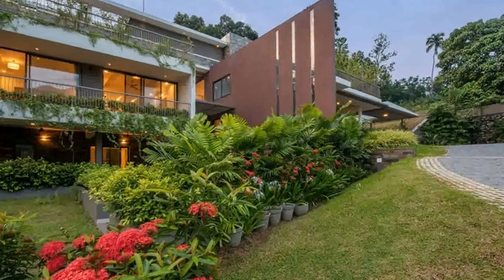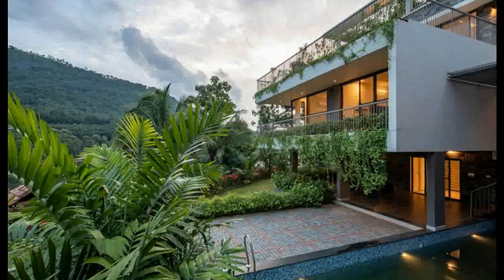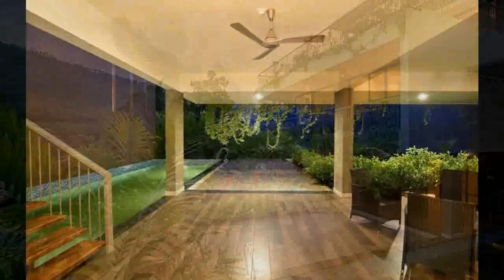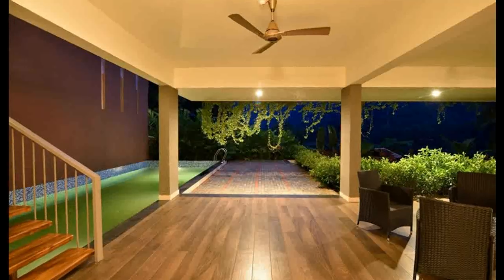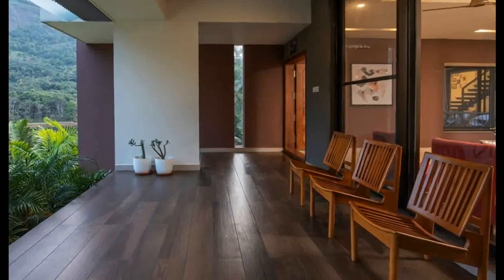The house looks different from the roads on both sides. This beautiful house, designed in 1100 square foot area, has living and dining areas, a kitchen, and three bedrooms. The spaces are designed in the semi-open style.